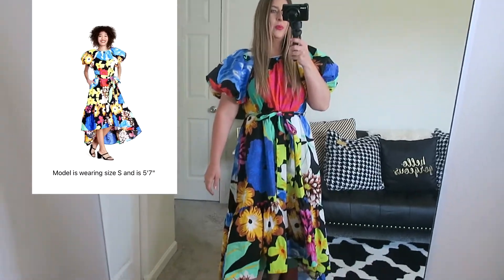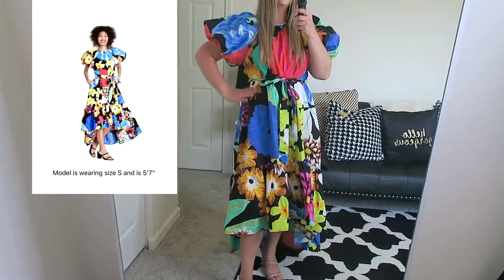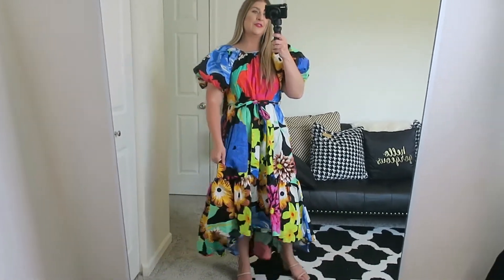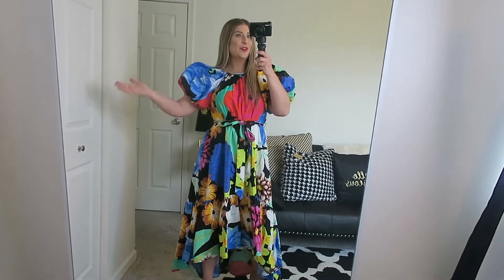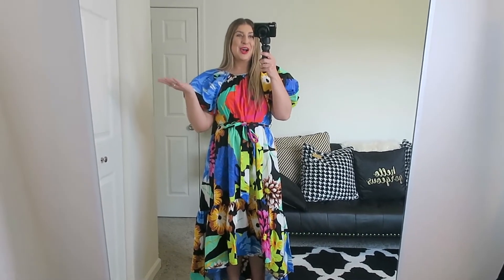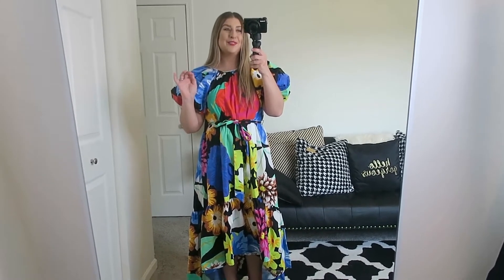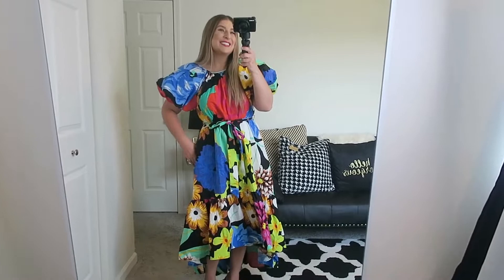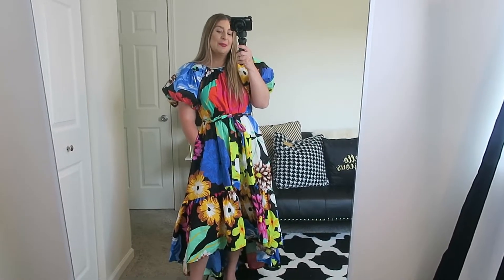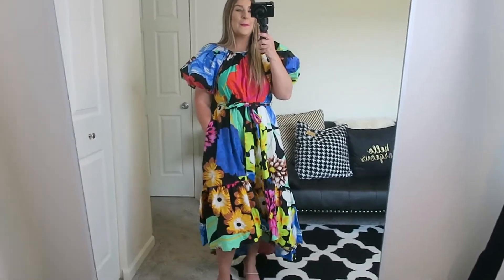Next up is the floral puff high-low dress. This dress is $55 and I am wearing a size small. This dress definitely isn't for everyone — it's very 80s, super poofy and full, but I really like it because it's very dramatic. I posted this a couple days ago on my Instagram for the announcement of my 1,000 subscribers, so thank you so much to everyone who has subscribed. It's a really fun kind of style dress, like nothing I have in my closet.